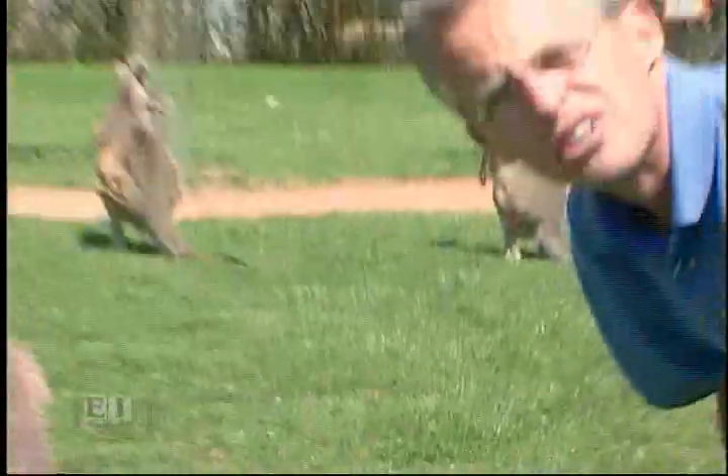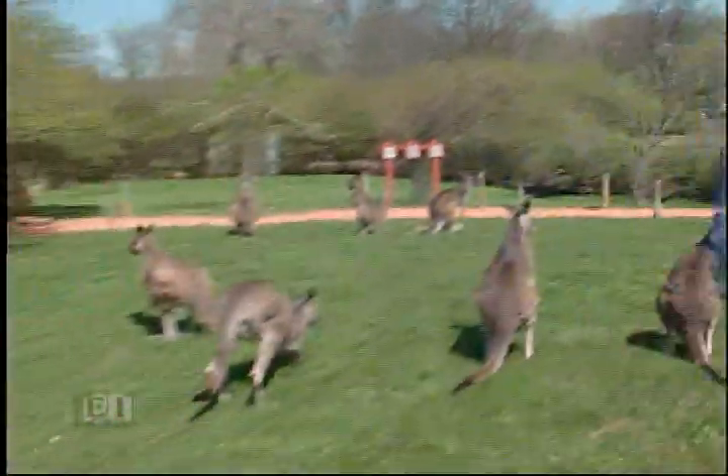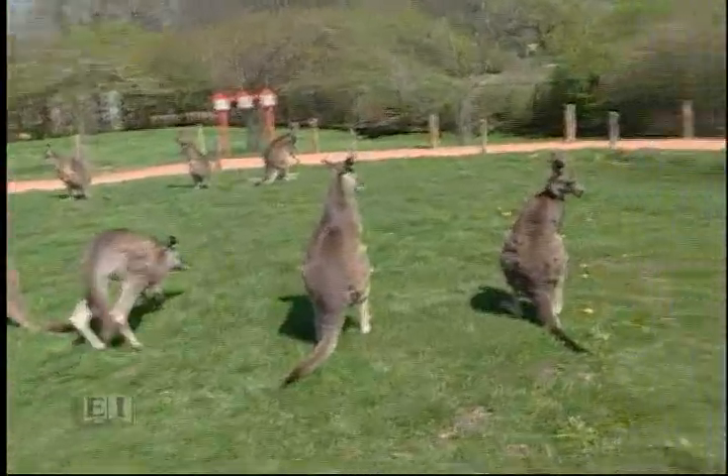This kangaroo laid in caramel corn. She's an old lady — she deserves to look any way she wants to.